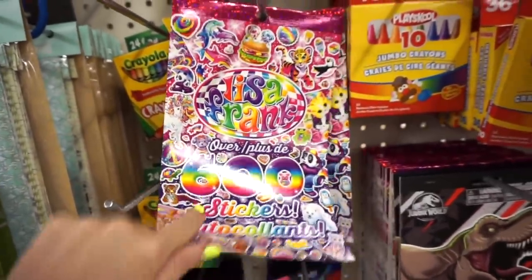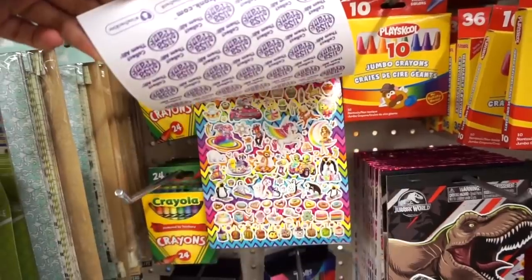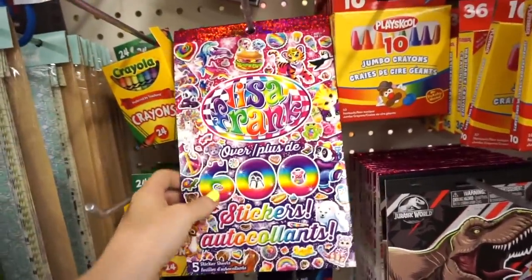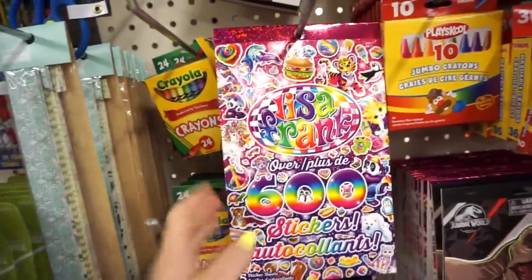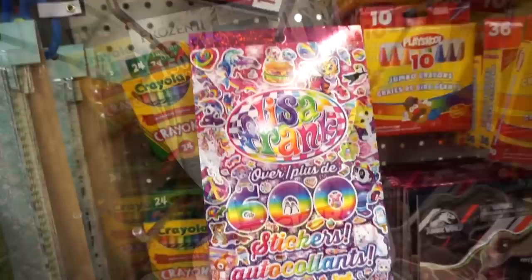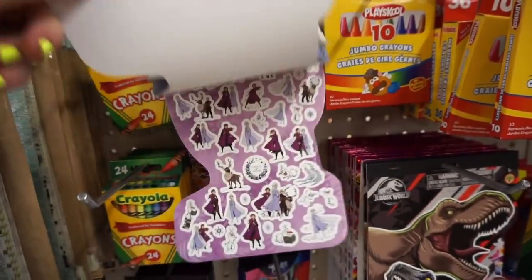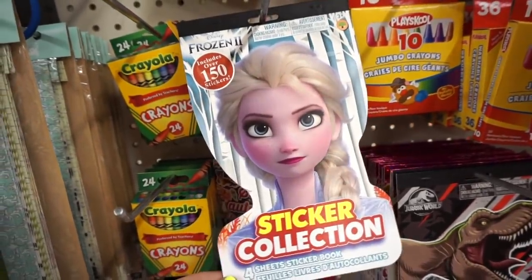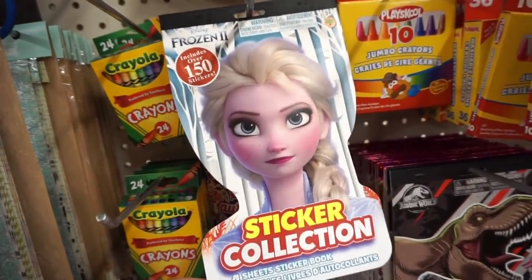No way — Lisa Frank stickers! I cannot believe this. I love Lisa Frank, I have so much stationery from them, and this is for a dollar. I feel like I need to take like 12 packs — this is a dream come true. They also have a sticker pack from Frozen which is cute, but it doesn't hit home for me as much as the Lisa Frank one because I grew up with Lisa Frank. I hope you guys enjoyed seeing a little bit of what Dollar Tree has to offer — they really blew my socks off!